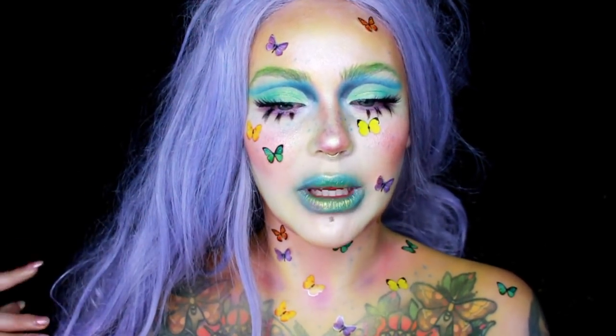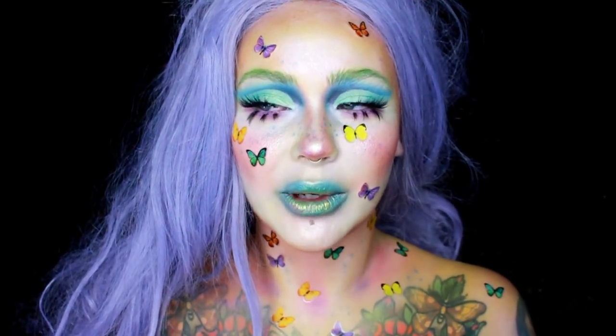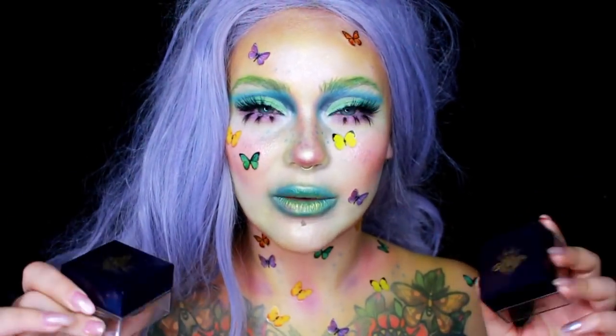Hi you guys, welcome to my channel. My name is Jordi. Today I feel as though I am channeling Kimberly Margarita — very Kimberly today. I used the Furless loose eyeshadow pigments all over my face.